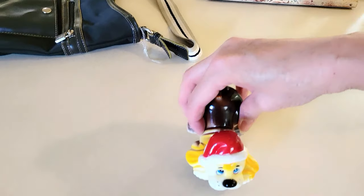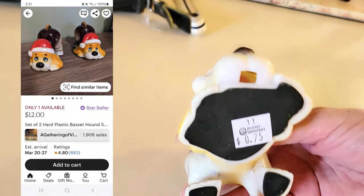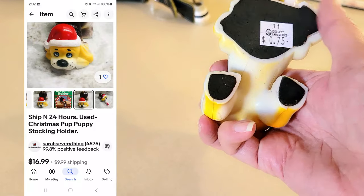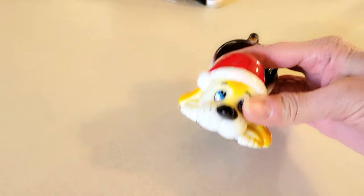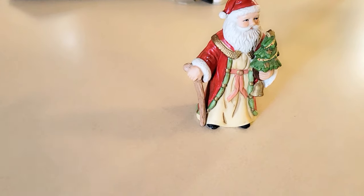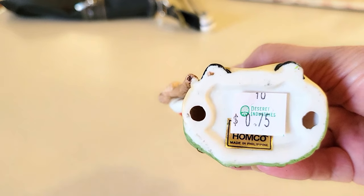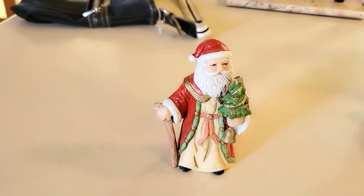Then this cute little doggy — I think I'm just going to keep him. I'm not sure if it's a candy dispenser or not, but I paid 75 cents. It has felt on the bottom and I saw similar ones online, but I don't know exactly what they were for. It's plastic, but it would be cute to sit out with Christmas stuff.